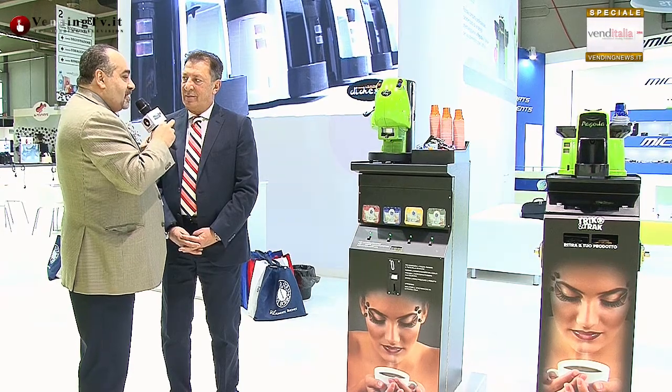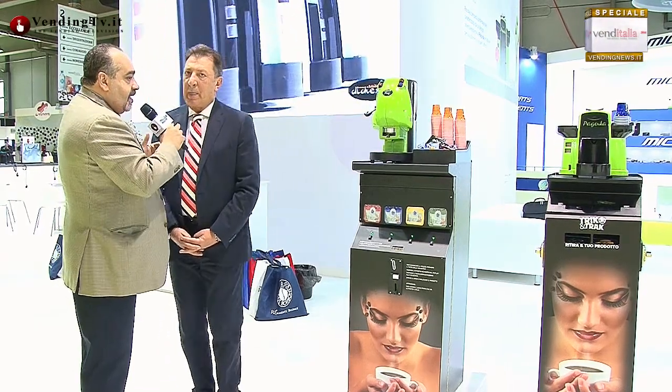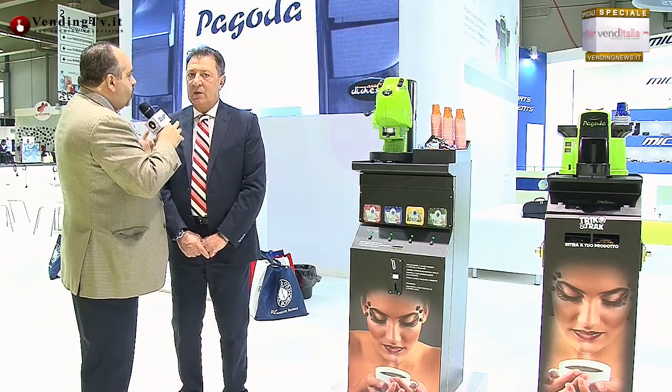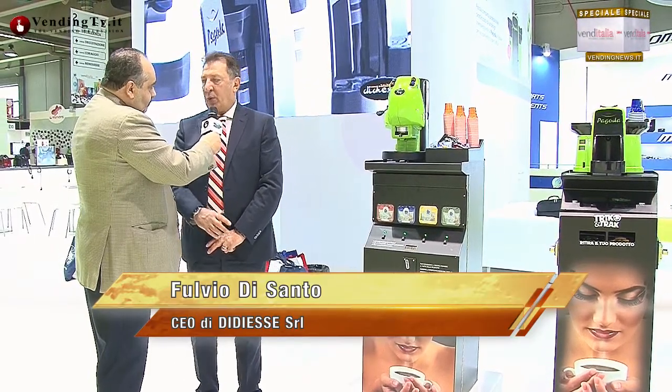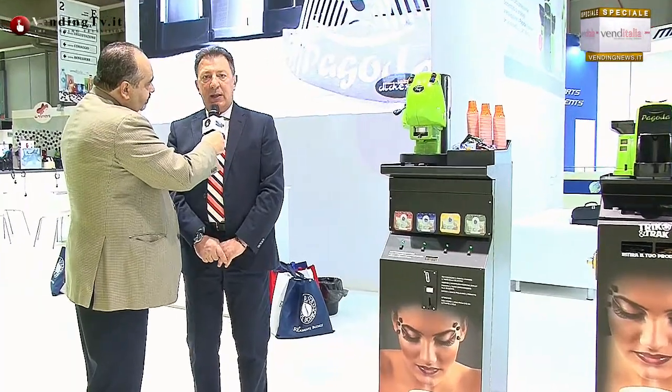Trick e Track è un distributore slim, più stretto, che ha due carenari anziché quattro. Voi lo presentate quasi subito dopo aver presentato l'Avatar. In genere le aziende aspettano un paio d'anni, voi invece state facendo davvero passi da gigante. Non è così: diciamo che l'abbiamo presentato perché era già programmato, l'avevamo già deciso prima. Avevamo bisogno, specialmente su alcuni mercati o tipologie di clienti, di presentare un prodotto.